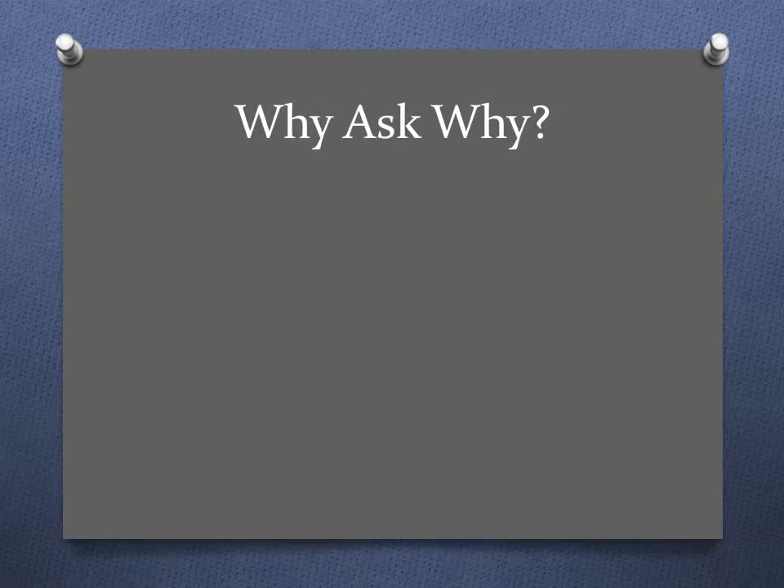So why ask why? You need to ensure that you're providing the optimal solution, or that you're getting the subject matter experts to weigh in and not just run with whatever you're being told to do. There may be a better way to do it. It also helps with prioritization of requirements just in case you run out of time at the end of the project.